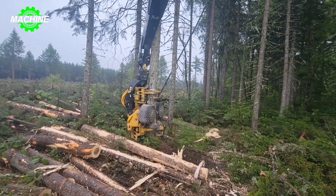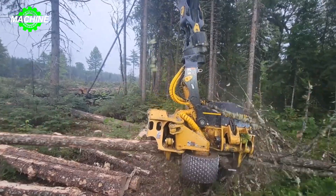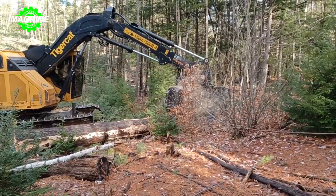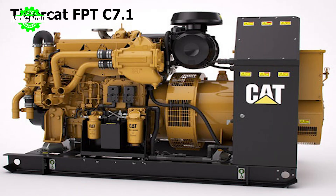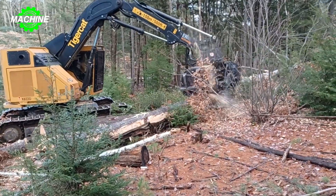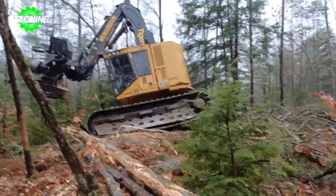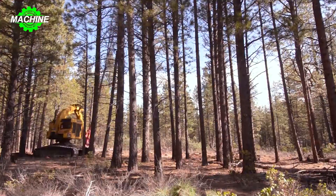The Tiger Cat 822D feller buncher is a powerful forestry machine for efficient logging operations. At its heart lies a Tiger Cat FPTC 7.1 Tier 4 Final engine, providing ample power and torque to handle the rigors of felling and bunching trees. Coupled with a high-capacity fuel tank, the Tiger Cat 822D can operate for extended periods without the need for frequent refueling.